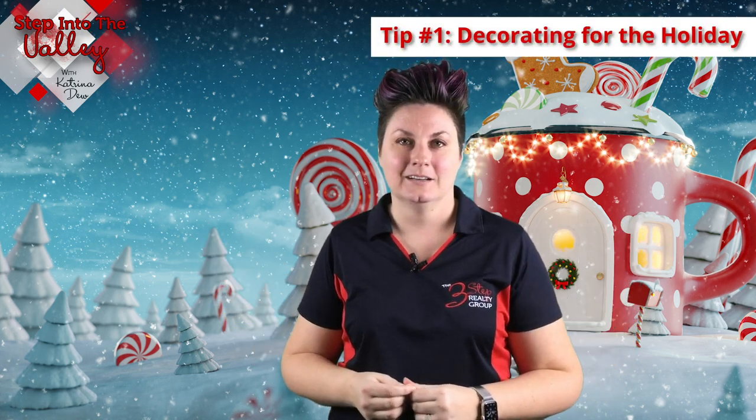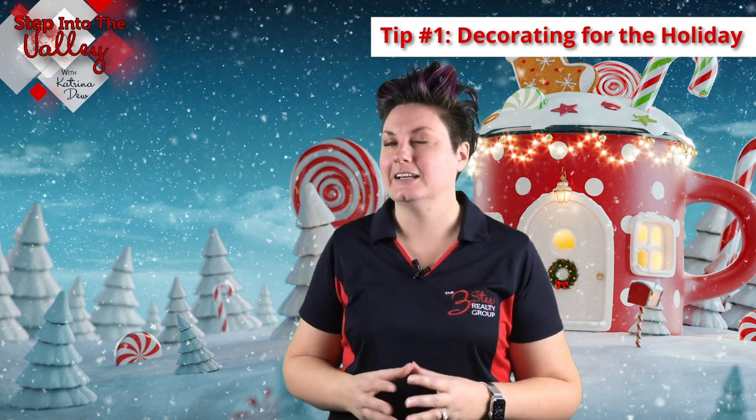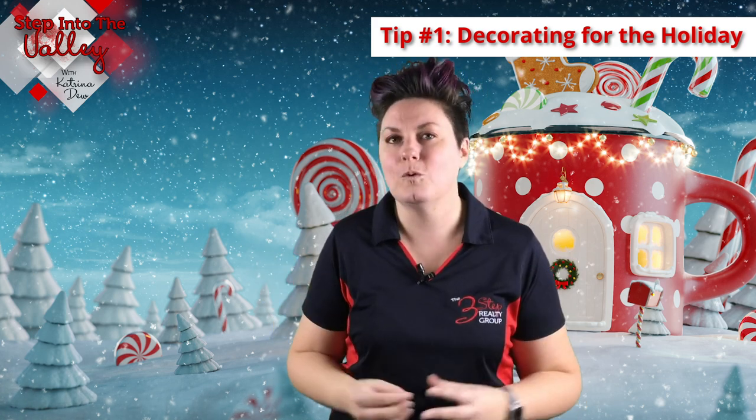Let's start with the first tip, and probably the most obvious because of the holiday season, and that's decorating. Sometimes when homes are decorated for the holidays, it gives them even more appeal. But I caution you, don't over decorate because you still want simplicity — you still want the home to feel and look big. Go ahead and decorate, get your Christmas tree up or any of your decorations, just don't go overboard.